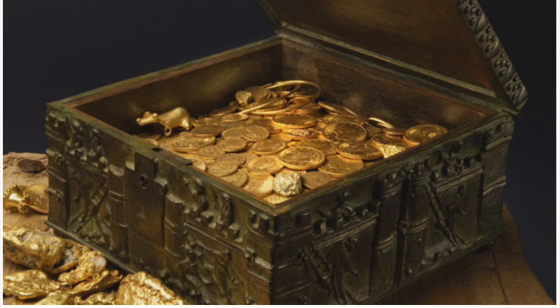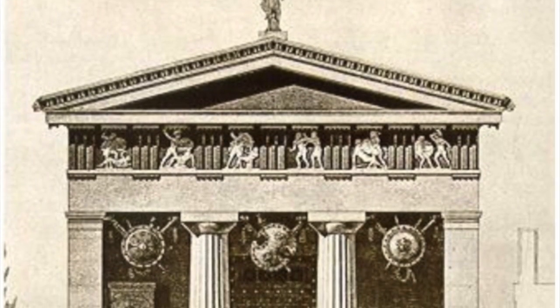When thinking about the word treasury, the first thing that comes to mind is treasure, which is something of value. So the treasury is a place where these things of value are stored.